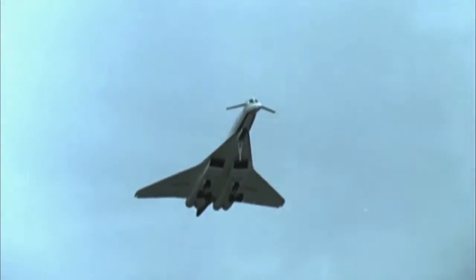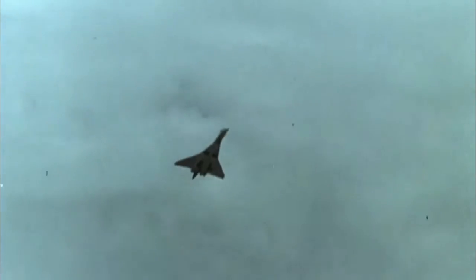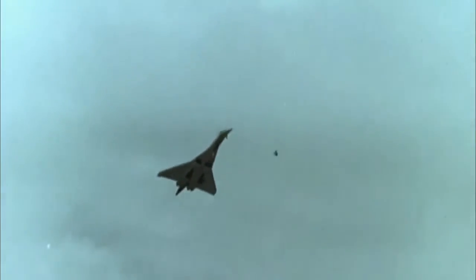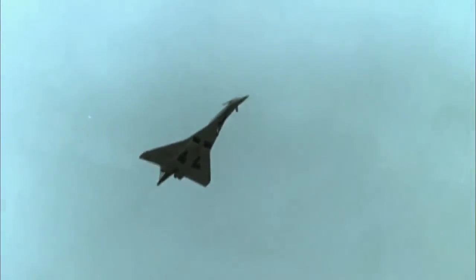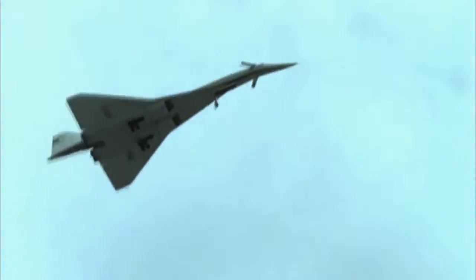The Concorde had these little winglets that came out for takeoff and landing. Those winglets modified the airflow over the wing in such a way that you could come in at a lower angle of attack, which meant less engine power required and therefore less noise. So it was a very, very good feature of the Concorde design. And I think if there had ever been a second generation Concorde built, they would have incorporated winglets into it.